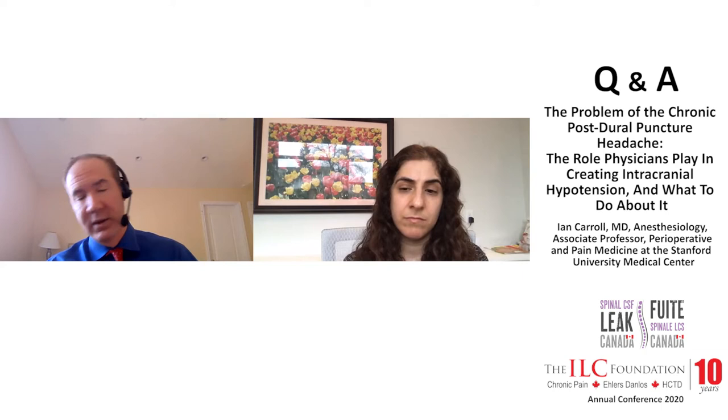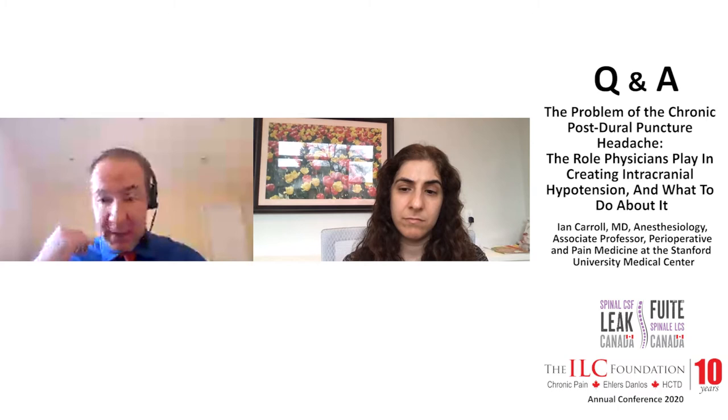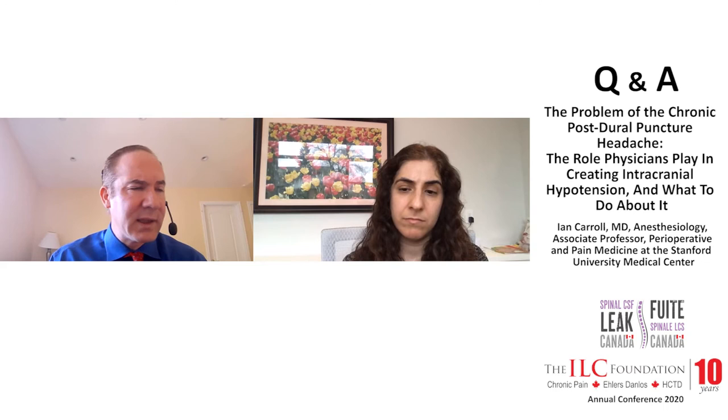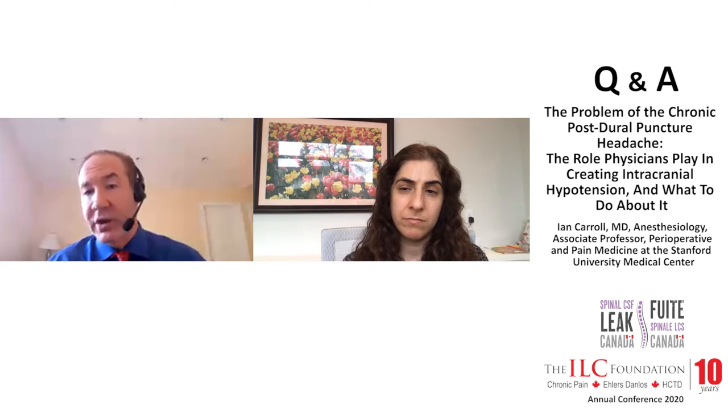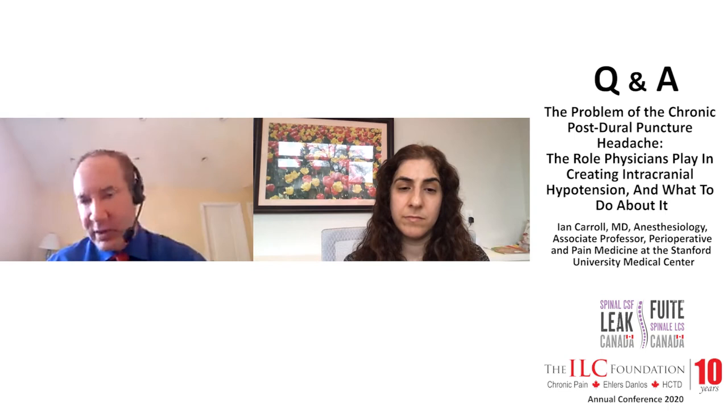Both of the atraumatic needles were much better than the Quincke needle, the cutting needle, which is most common. Between those two atraumatic needles, the rate of having a post-puncture headache acutely was almost half as low in the Sprott group — not statistically significant at p=0.08, but a very large clinical effect. So Sprott needles, based on existing evidence, are likely to be superior to Whitaker needles.